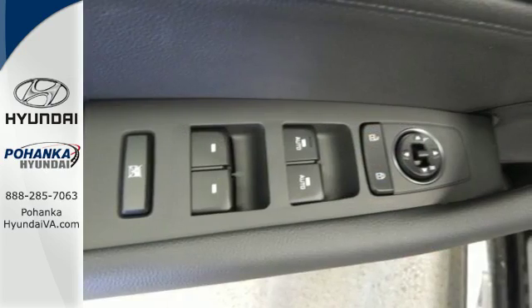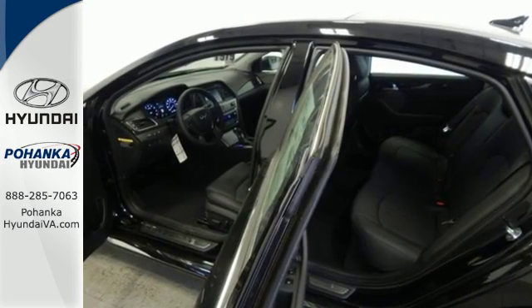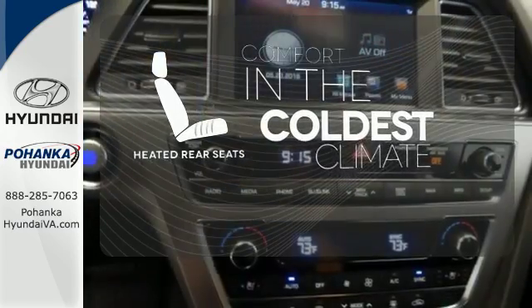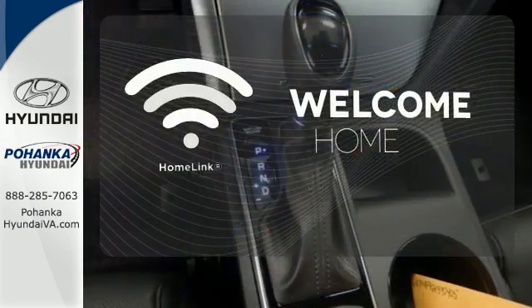Granting all this and still offering a color touchscreen, HD radio, and Bluetooth hands-free phone system as standard, the choice is evident. The heated rear seats keep your passengers as comfortable as you. Program garage door openers, gates, and lighting systems with HomeLink.